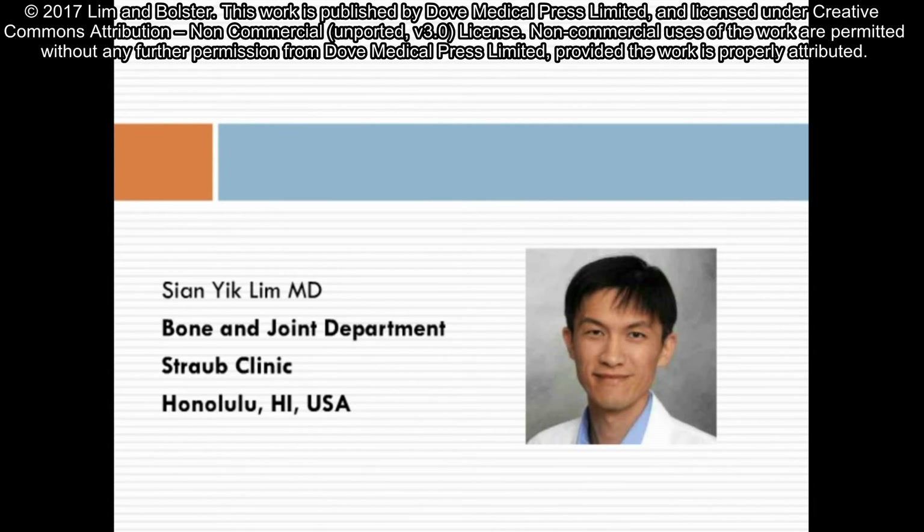Hello, thank you for watching our video today. My name is Sien-Nik Vip. I'm a rheumatologist at the Bone and Joint Department at Straub Clinic.